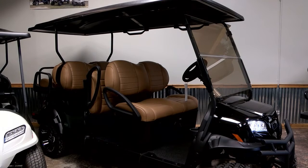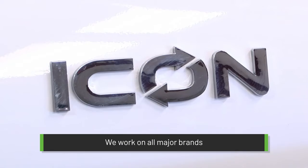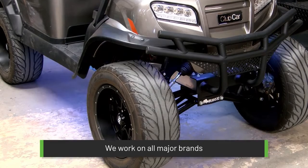DFW Golf Cart Warehouse works on all the major brands including Club Car, Easy Go, Yamaha, Icon, Advanced TV, Evolution, and many more.